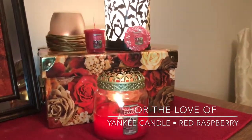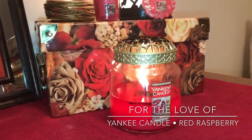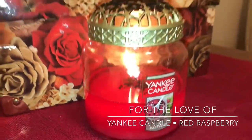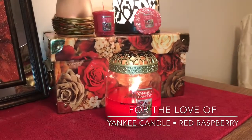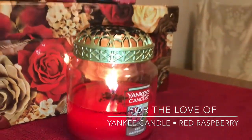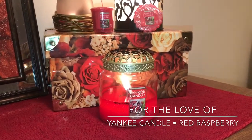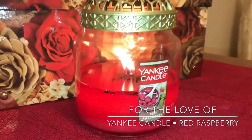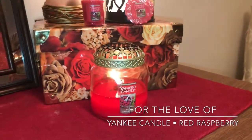Yankee Candles are sometimes known for not always having the best fragrance throw. This is a medium paraffin wax single wick jar, and sometimes paraffins don't throw that much. But for a medium single wick paraffin jar — on a scale of 1 to 10, with 10 being café alfresco strength — this is coming in at a solid 6.5. Not bad at all. The burn has been wonderful. I should have trimmed the wick on this most recent burn, so that's my fault, but there's been no sooting or issues with that.